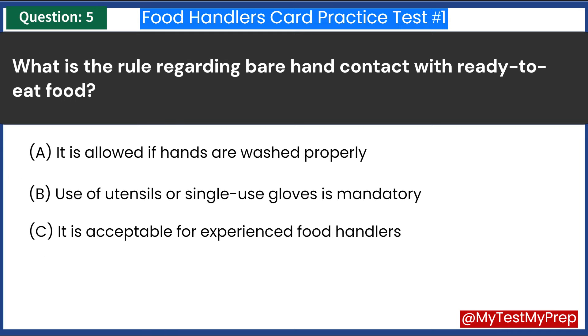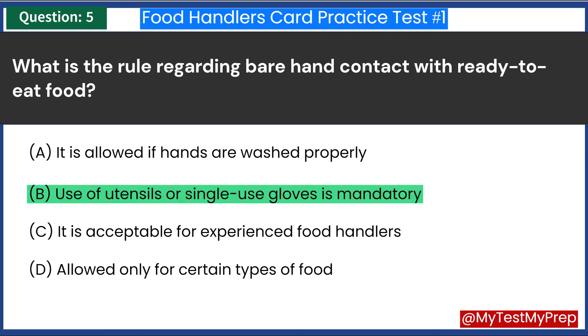What is the rule regarding bare hand contact with ready-to-eat food? A. It is allowed if hands are washed properly. B. Use of utensils or single-use gloves is mandatory. C. It is acceptable for experienced food handlers. D. Allowed only for certain types of food. Answer: B. Use of utensils or single-use gloves is mandatory.